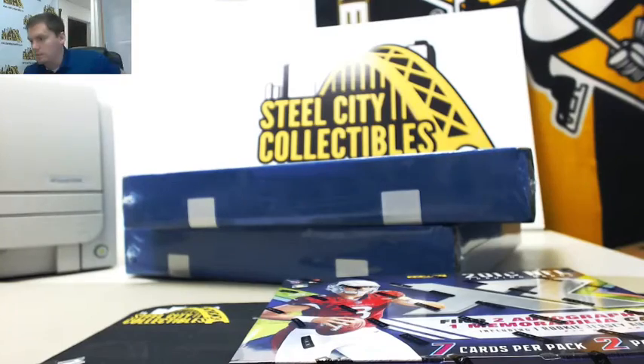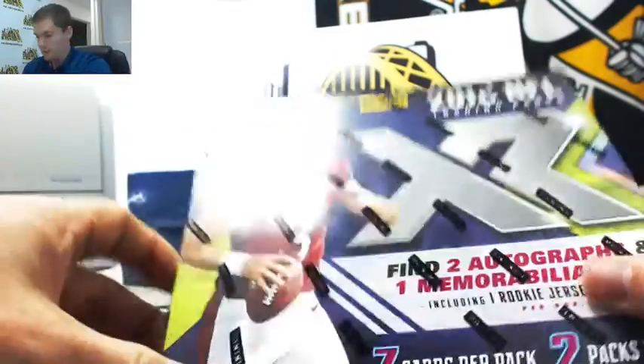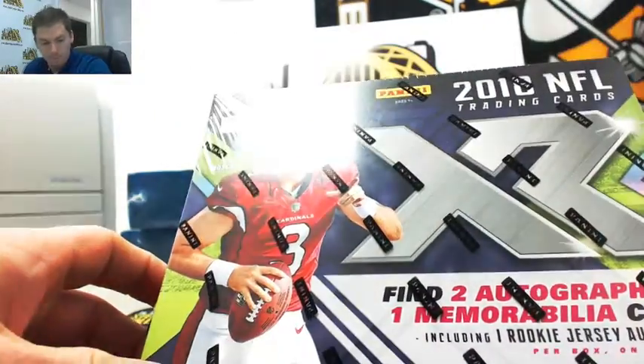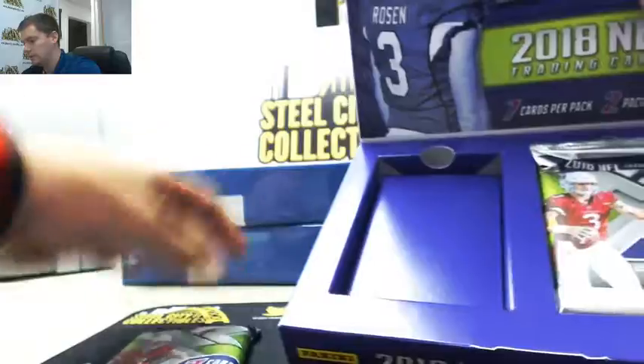All right, next up for Russell, we got two 2018 Gold Rush basketball signed jerseys and Panini XR football. Let's go with the football first. This is for Russell — two packs.